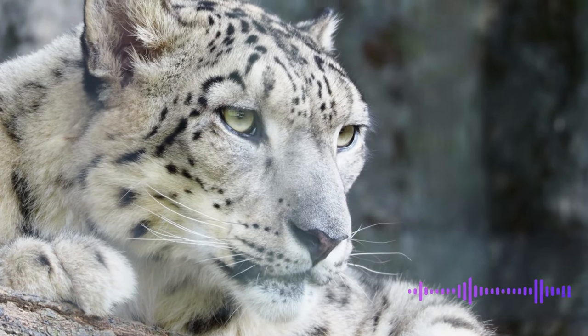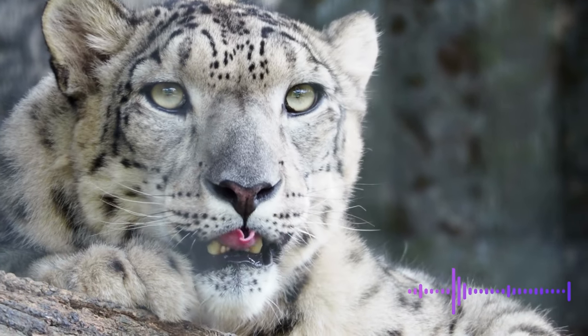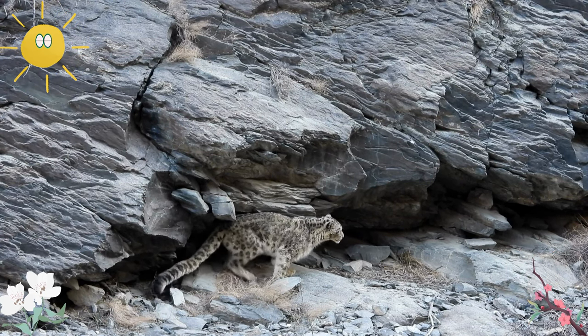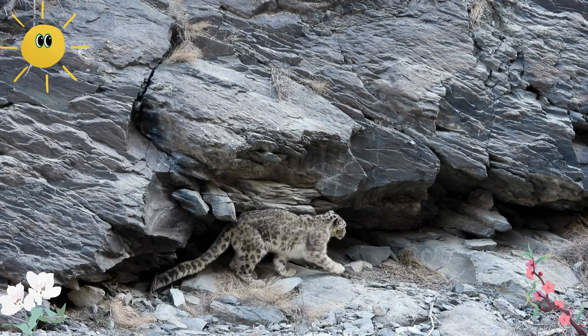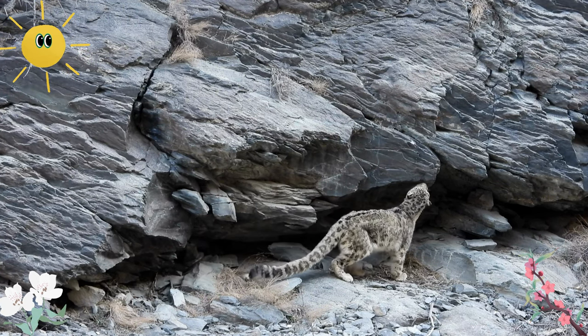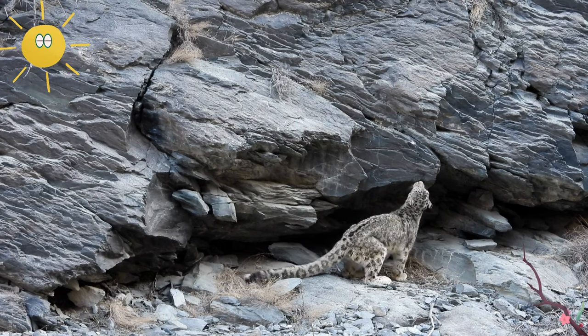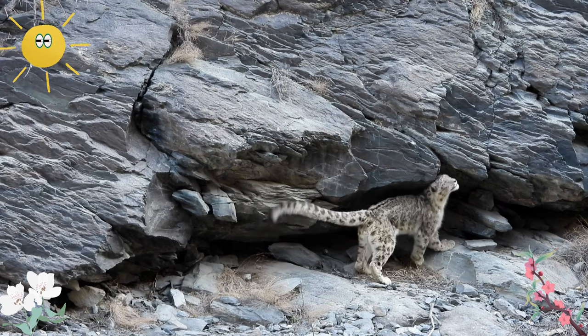Their diet primarily consists of wild sheep and goats, but they may also prey on smaller mammals like marmots and birds. Snow leopards face a range of threats, including poaching for their fur and body parts and retaliatory killings by local communities due to livestock predation. Conservation initiatives aim to protect snow leopard habitats and reduce human-wildlife conflicts, ensuring the survival of these extraordinary cats.